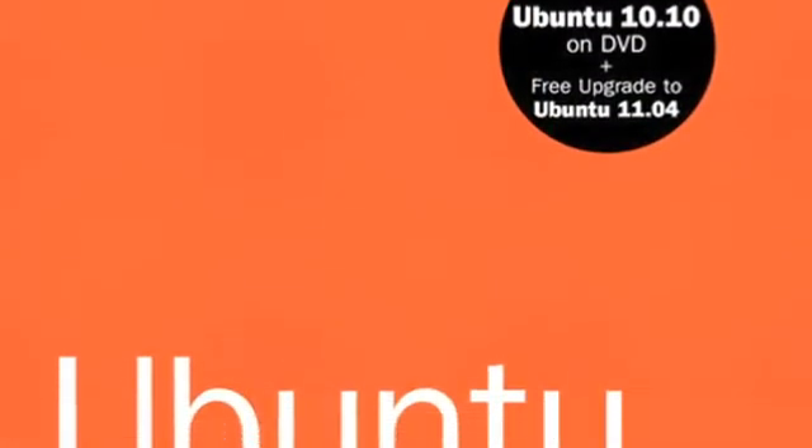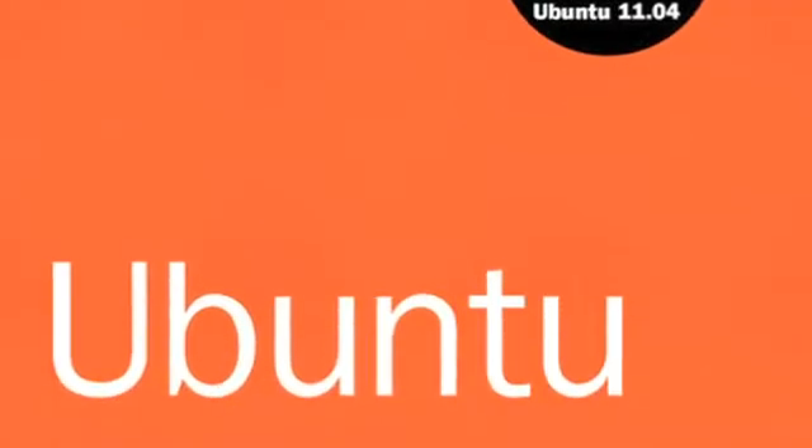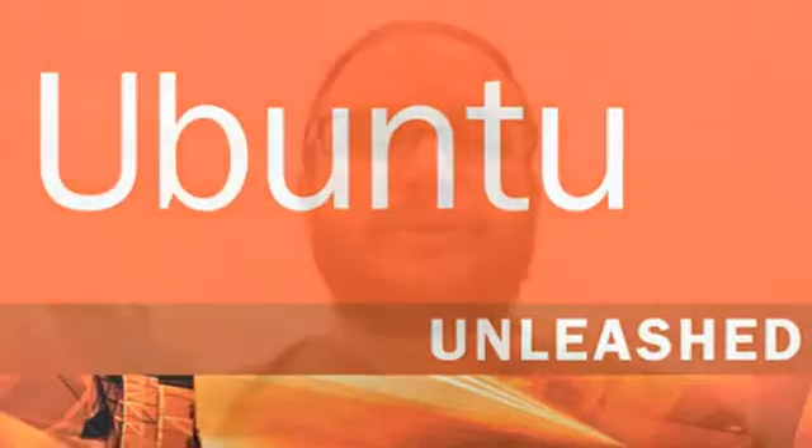I have a new book coming out. It's Ubuntu Unleashed 2011. This is a book based on the Ubuntu distribution of Linux, and it's primarily focused on people who are either intermediate or advanced users, or who want to be.